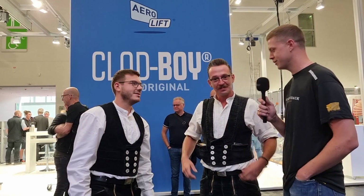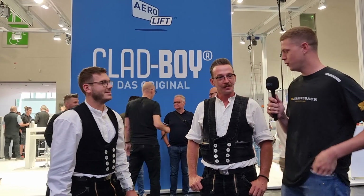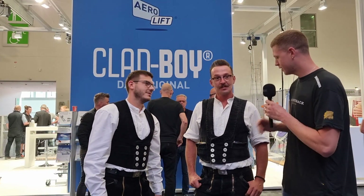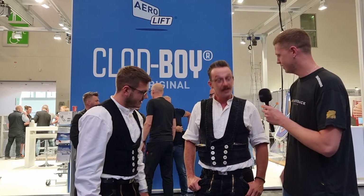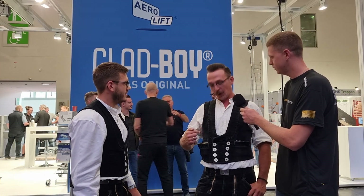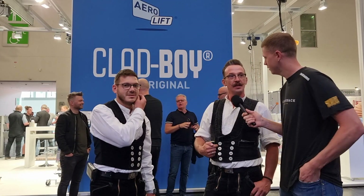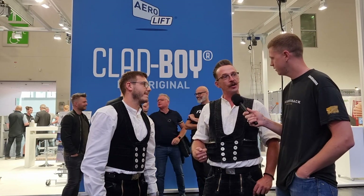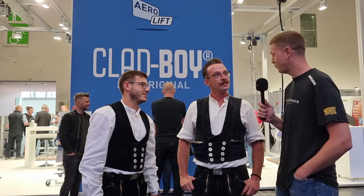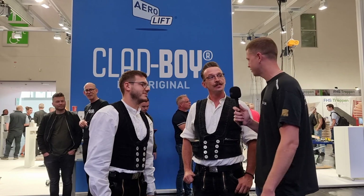We found some chaps wearing traditional wear. This is Henning and Fabian. Do the buttons mean anything? Yes — on the waistcoat there are eight buttons, which stands for eight hours of work in the day. On the jacket there are six buttons, standing for six days of work in the week. So it's a six-day work week in Germany!